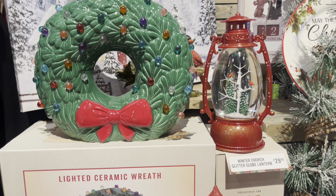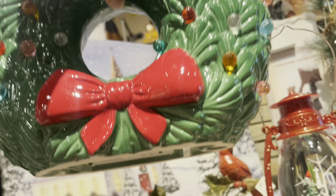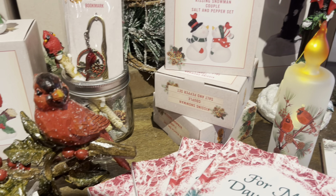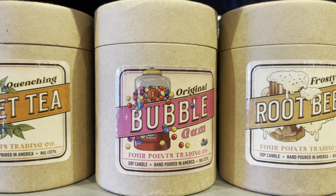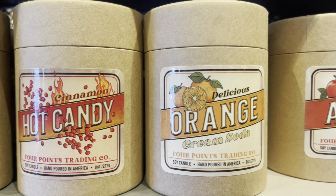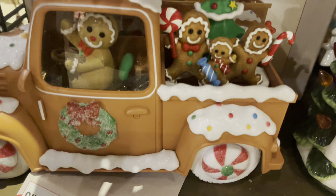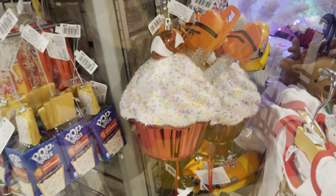And here's the lighted ceramic wreath — this was pretty heavy and I think the price was $40. And this little lantern — $29.99, kind of cool. The kissing snowman and woman, pretty cute. And I'm loving these candles from Four Points Trading Company: Fizzy Cherry Cola, Sweet Tea, Original Bubblegum — that one smells just like bubblegum shoved up your nose — Frosty Root Beer, exactly like root beer. These candles are really, really good. I can smell the quality. They're small batch and a smaller company, and I have three so far. I'm not being sponsored or anything, I just love their candles. And look at that Christmas Bambi.